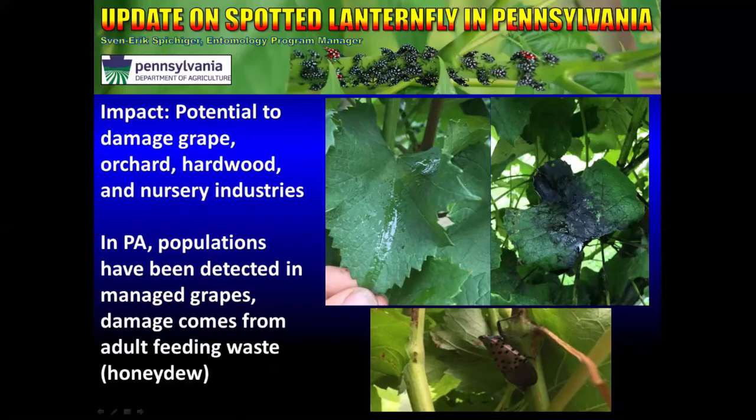Unfortunately in Pennsylvania, populations have been detected in managed grapes. The damage comes when the adults feed on grapevines and eject a substance called honeydew. You can see a trail of clear honeydew in the first photograph. Occasionally this will develop a pathogen called sooty mold, which causes the leaves to wilt and not be able to get sunlight. If this gets onto the fruit, it will damage the fruit and make it unmarketable. Grape is an extremely important industry in Pennsylvania — most of our grape production is for juice grapes up in Erie County, and we have a vibrant wine industry including in Berks County and surrounding areas.